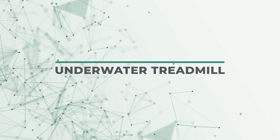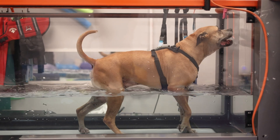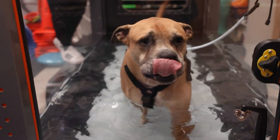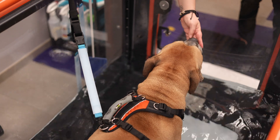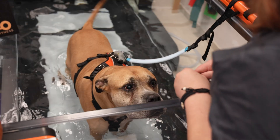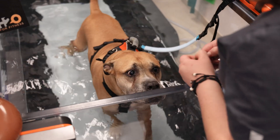Underwater treadmill, in conjunction with our other treatments, aids in strengthening muscles, improving cardiovascular endurance, gait training, and boosting flexibility, and is great for full body conditioning. It's a low impact workout for pets, which is beneficial if they have undergone surgery, have arthritis, or mild to chronic orthopedic injuries. The buoyancy of the water reduces body weight, minimizing pressure on joints and muscles.